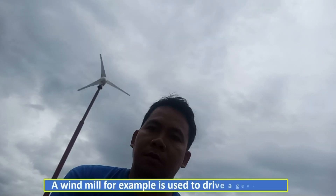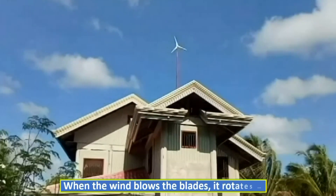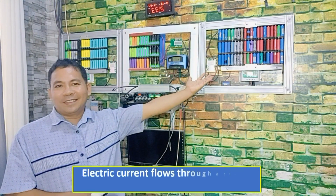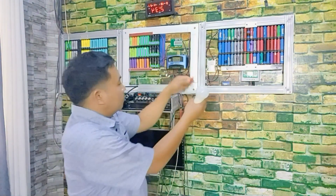A windmill, for example, is used to drive a generator. When the wind blows the blades, it rotates and can drive a generator to produce electrical energy. Electric current flows through a charge controller to charge the batteries.